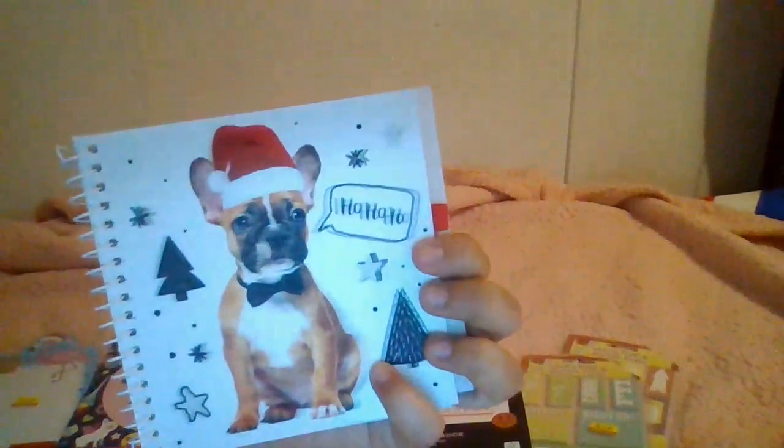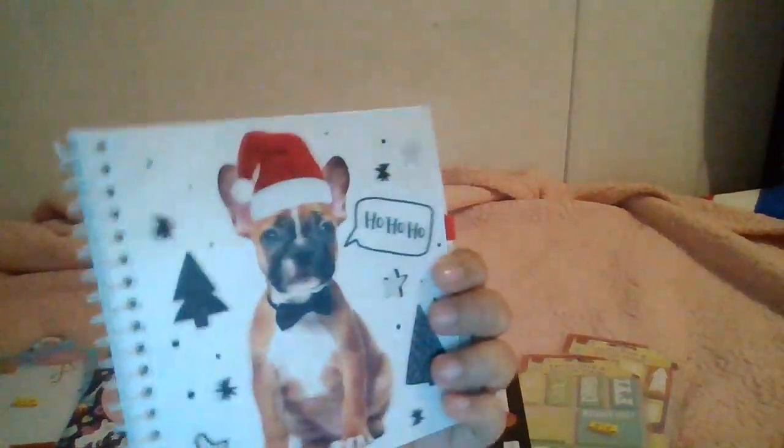I also bought this one from Dollar Tree for the Christmas season — it says 'Ho Ho Ho.' It's very cute and 3D; it actually moves. It's a little dog journal made by Pet Pals. It came with a pen, though I think it fell off. It's a little wider than the other journal but very nice and compact for notes.